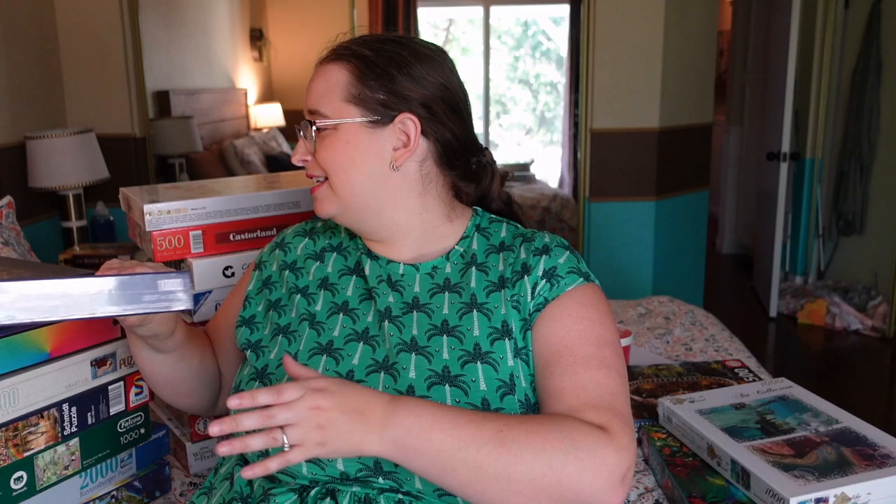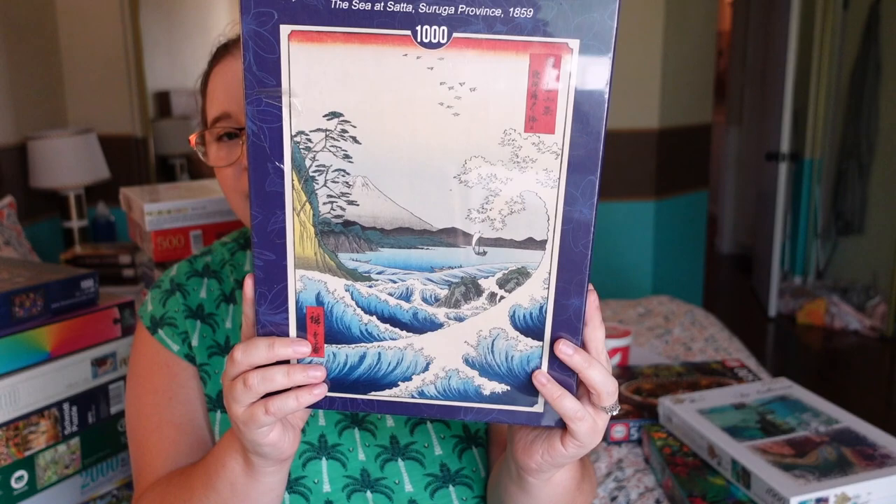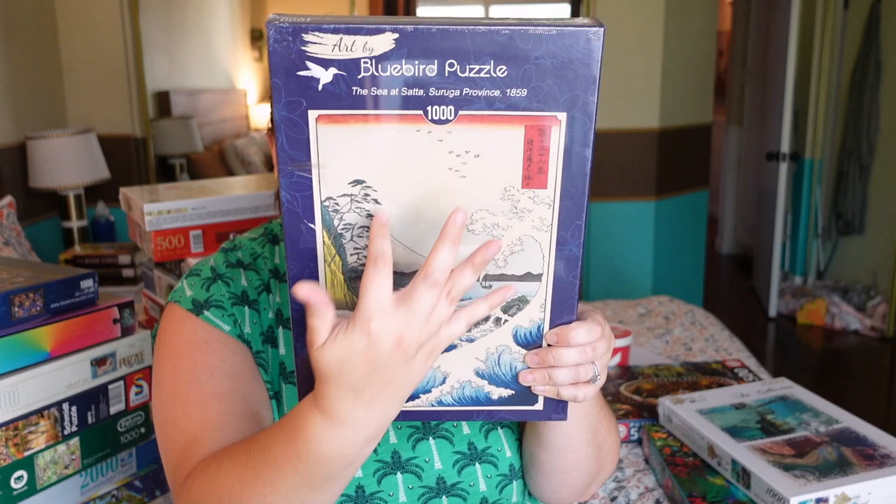What I like about them is that even up to their 2,000-piece count, they use pretty much the same size box — a little thicker, but not giant boxes, which is great for storage. The first Bluebird is called 'The Sea of Sada' — it has a cartoonish ocean scene with really great colors. There's a large white section which might be tricky, but I feel like I'm used to large white sections at this point. I'm not sure if the quality is the same from Bluebird to Grafica. We had some false fit issues with the larger puzzle.